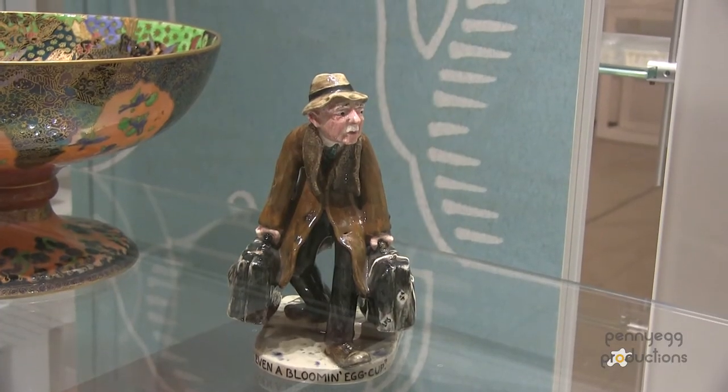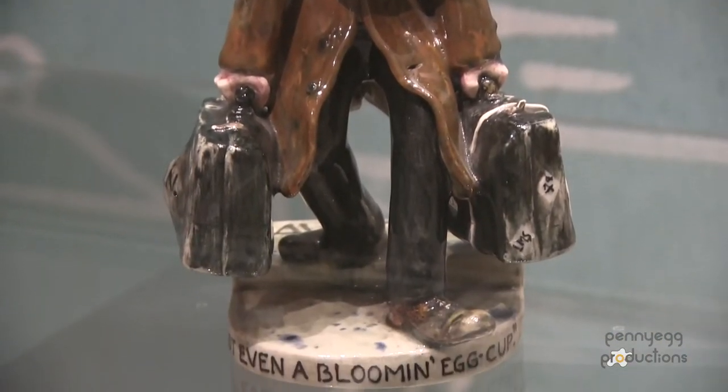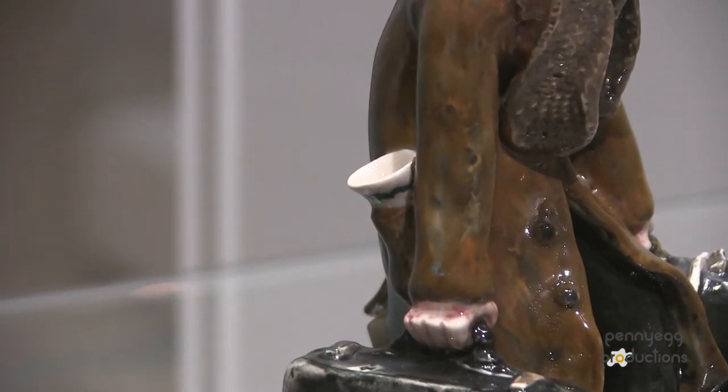One of my favourite pieces in the museum is a statue of Mr Newby. Mr Newby was one of the last travelling salesmen that we had for the Wedgwood company. The lovely thing about it is that just in his back pocket he has got a vase. I don't know if he's taking that on his last day or if he's actually going to show it to somebody.